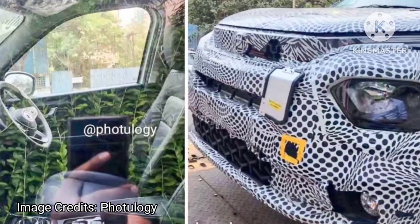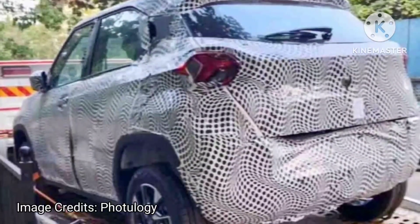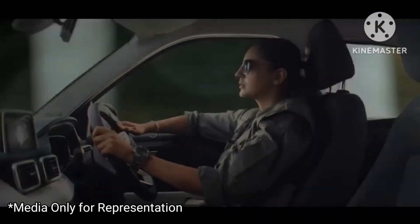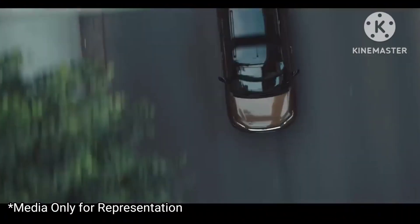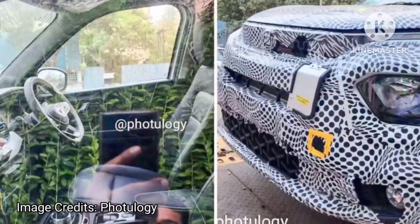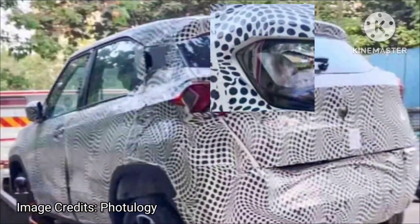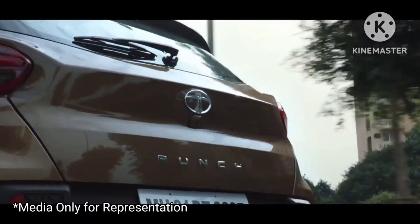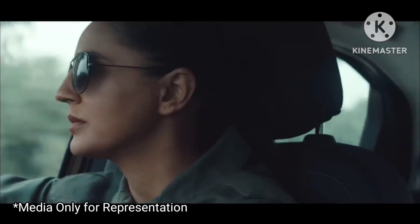The Punch Electric has been spotted on a tow truck. The tight-fitting camouflage reveals the Punch EV has the same exterior profile as the ICE-based Punch, and even the alloy wheels are the same. The Punch Electric is likely to have the charging port at the same spot where the ICE version has the fuel tank lid — as has been the case with the Nexon EV and Tiago EV — which helps reduce the number of changes required to convert an ICE-based car into an electric car.